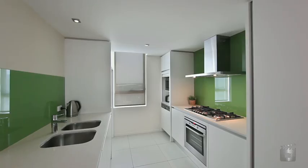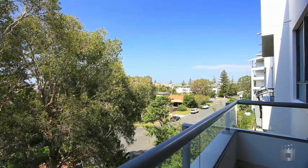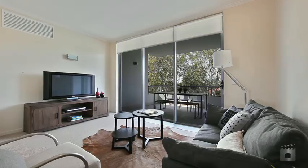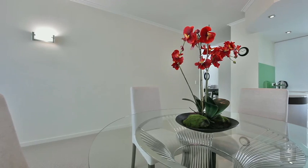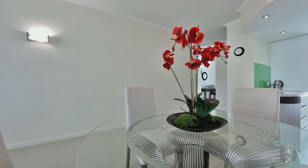All apartments feature high-end finishes and air conditioning. Generous balconies provide a seamless transition between indoor and outdoor living, allowing the lucky owner to enjoy the tropical ambience of the surrounding environment.